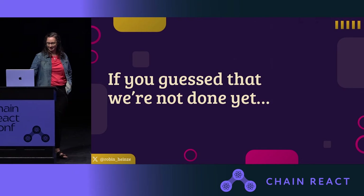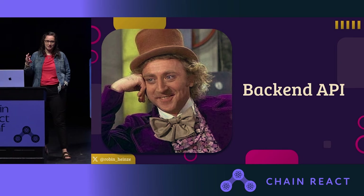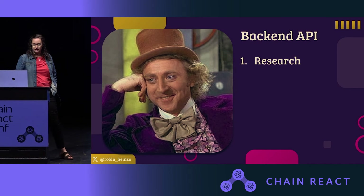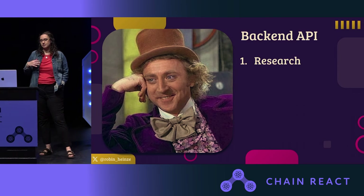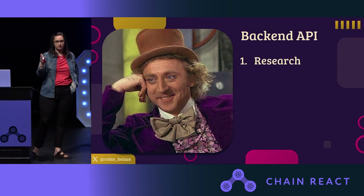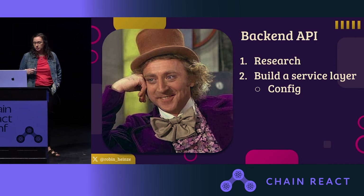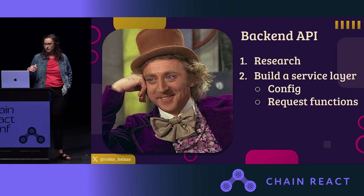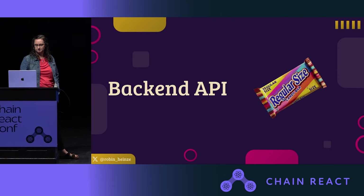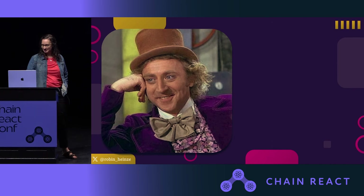Backend API. We have state management, but we're going to want to get some data to put into it. You might need to research whether you're going to do REST, GraphQL, or maybe go serverless with something like Firebase. Or maybe you're working with a backend team that has already decided this for you — but you're still going to have to build some kind of service layer that stores configuration and has some helper functions to make requests. So I gave backend API a regular size — not quite a king size, but still important.